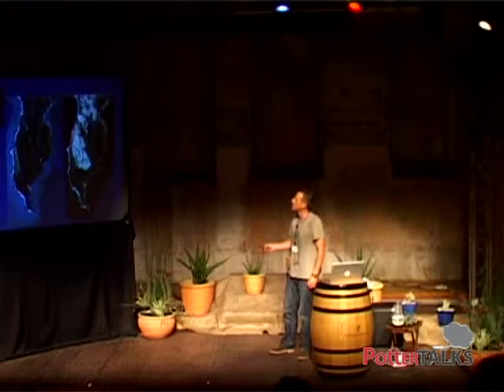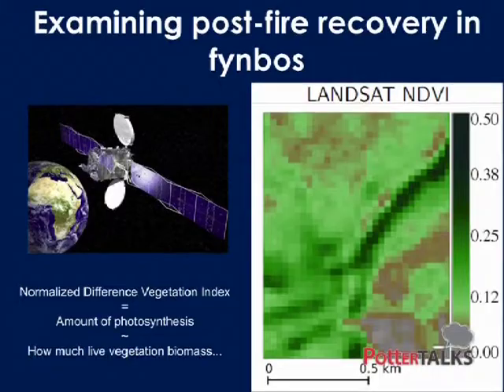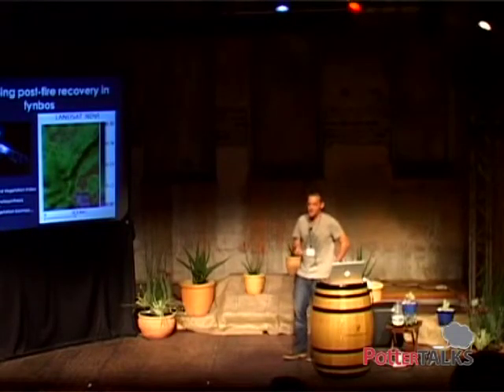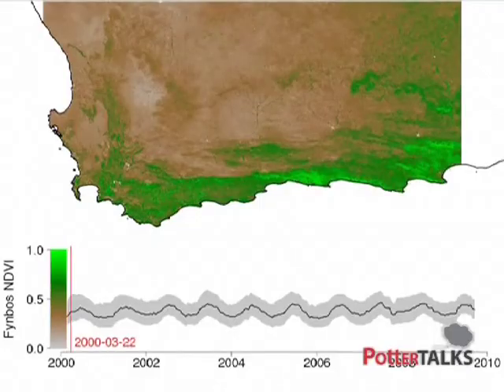Here are two images of Cape Point — this is before a burn and this is after a burn in 2007. You can see there's quite a stark difference, with this huge area being laid bare by the fire. We can pick this up from satellites and use various products to measure how much biomass is actually there. One of the more common ones that's been used for some time is the Normalized Difference Vegetation Index, or NDVI, which is essentially a measure of the amount of photosynthesis happening at a site — a measure of live vegetation biomass.